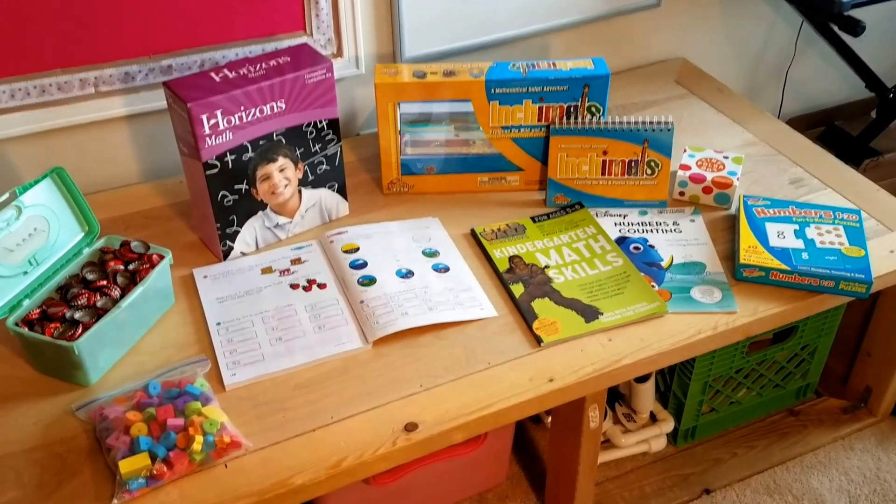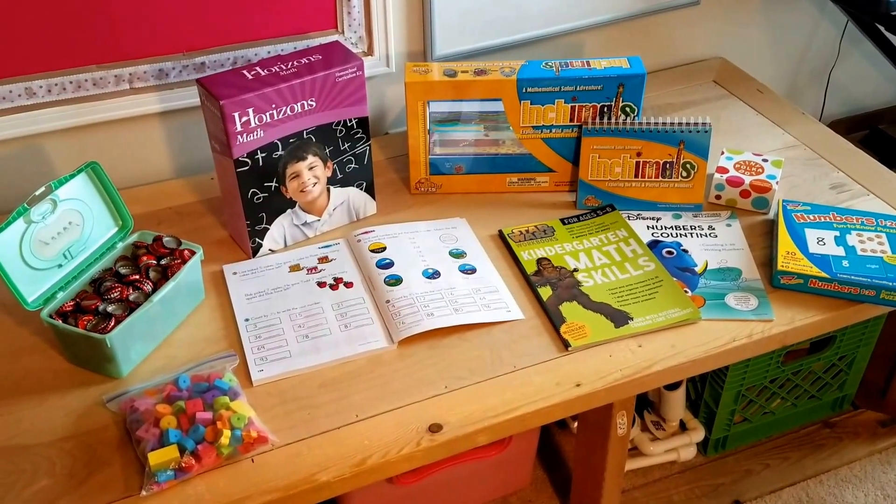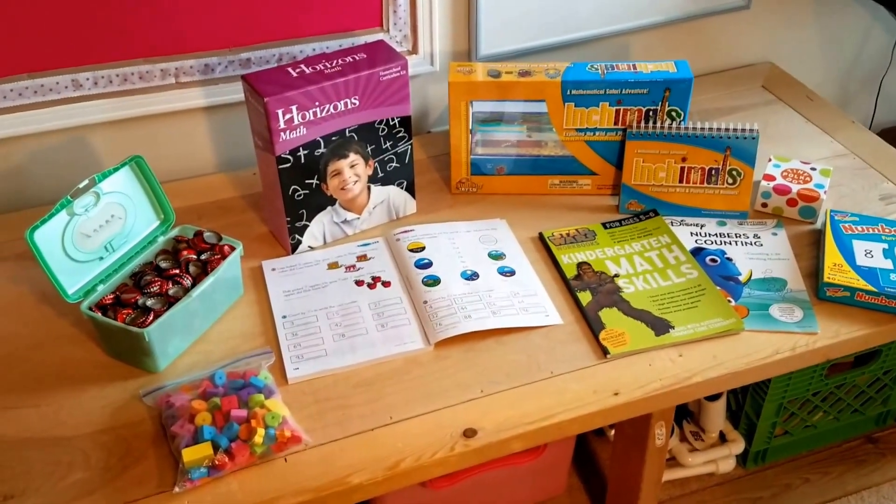Hi everyone. I'm going to go over the math picks for kindergarten, 2017-2018 school year for our homeschooling. Let's get right into it.